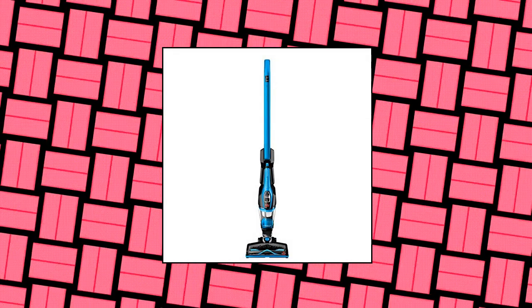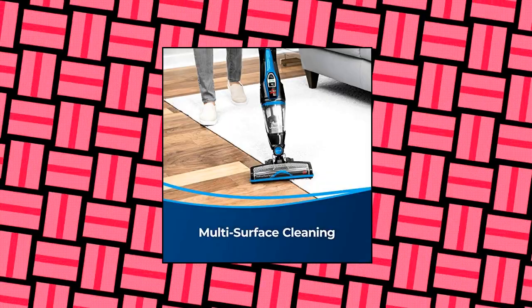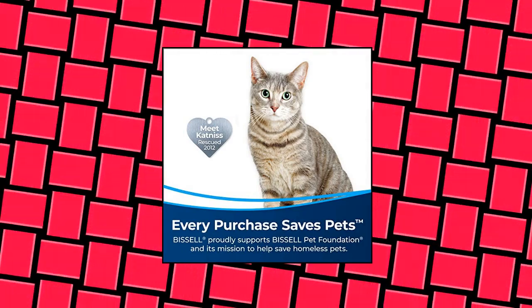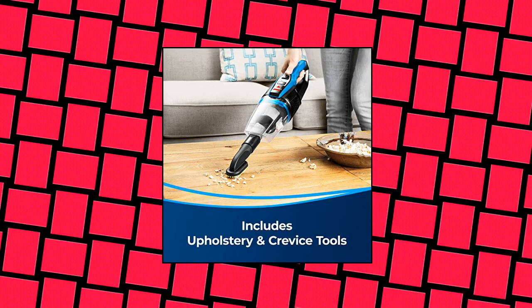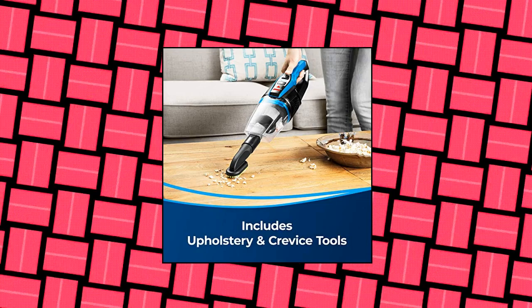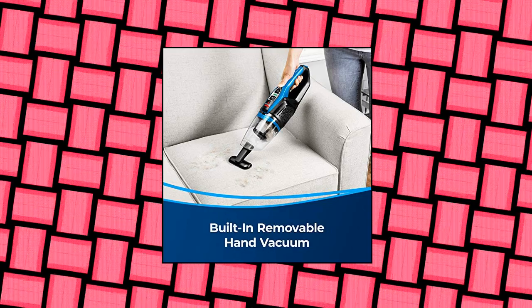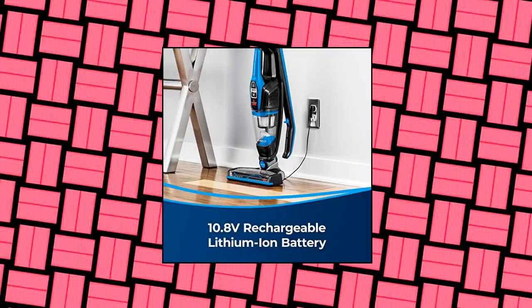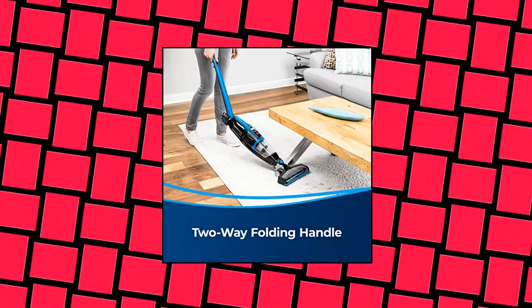Bissell 3061 Featherweight Cordless Stick Vacuum — every purchase saves pets. Bissell proudly supports the Bissell Pet Foundation and its mission to help save homeless pets. Cordless, lightweight vacuum: 10.8-volt lithium-ion battery provides up to 20 minutes of run time and charges in just 4.5 hours. Two-way folding handle breaks down for compact storage, and an extended reach feature cleans under furniture. Comes with an upholstery brush and crevice tool for above-floor cleaning.